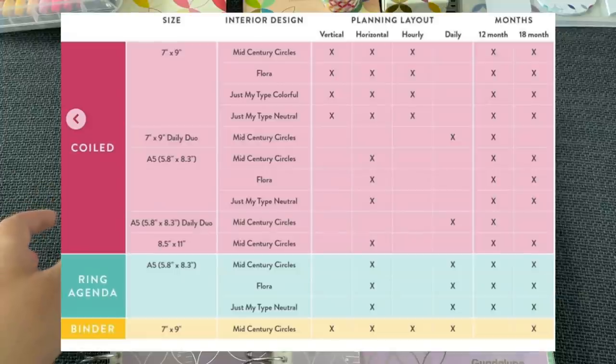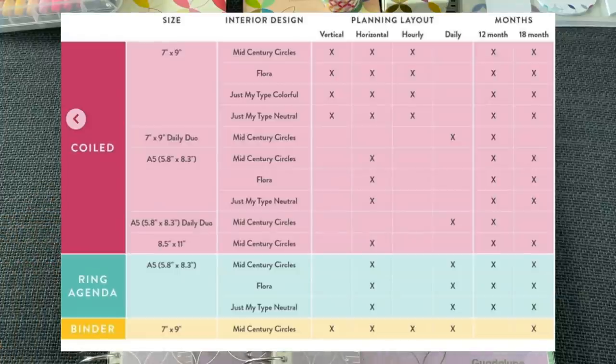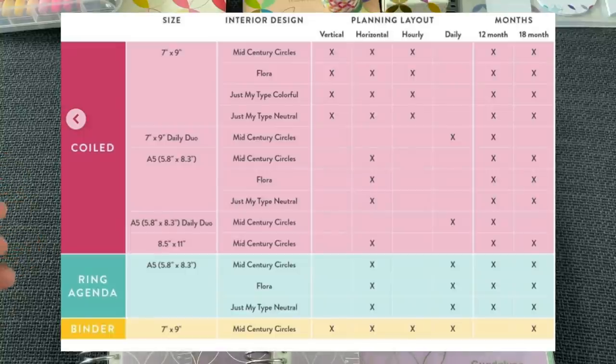This really great graphic was posted on the Erin Condren Instagram page — I'll link it below in case you want to screenshot it or save it for later. It shows all the size options, all of the interior design options, planning layouts available in those options, and the months you're able to purchase them in. There are so many options this year — exciting but a little overwhelming.